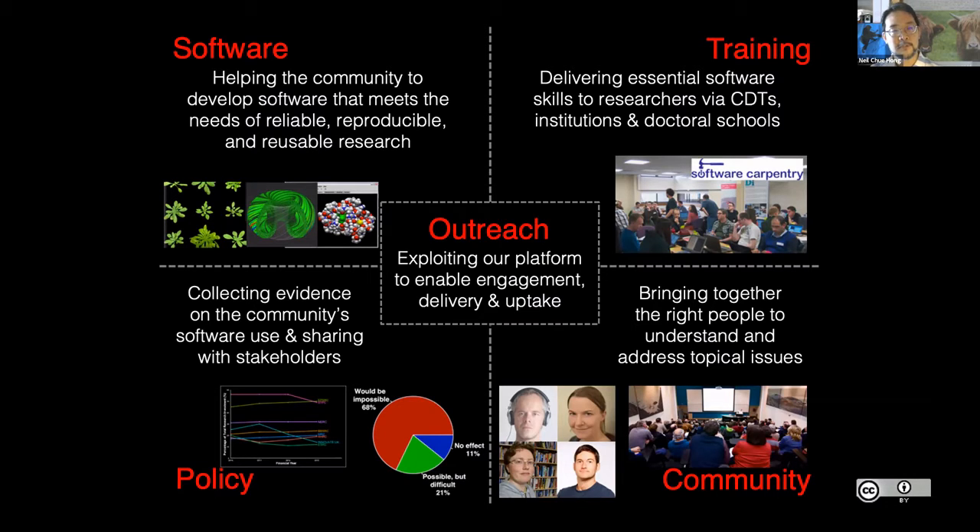I'm based at Edinburgh and my colleagues are dotted around the country at Manchester, Oxford, and Southampton. If you wanted to find out more about the software team, the lead for that is Steve Crouch. For training, speak to Alex Ninadic. For community, you've met Rachel, but also speak to Shoaib Sufi. For policy, that's led by Simon Hetrick — though Simon is recovering from COVID-19, so in his absence please reach out to me. For outreach, that's led by Selina Aragon, who is currently on maternity leave, so drop questions into the Slack channel or reach out to me.